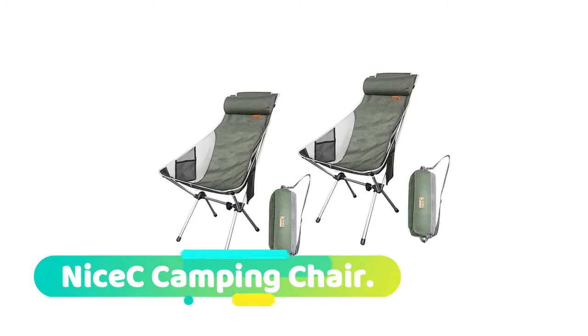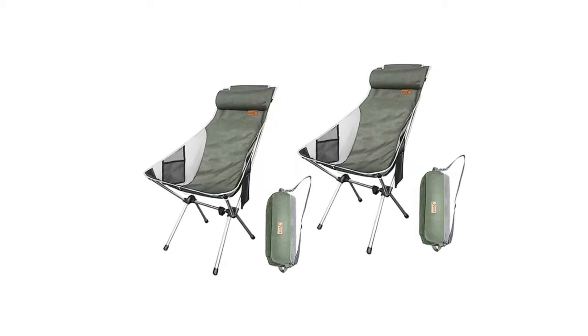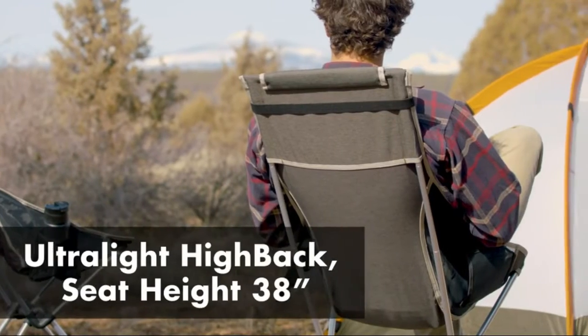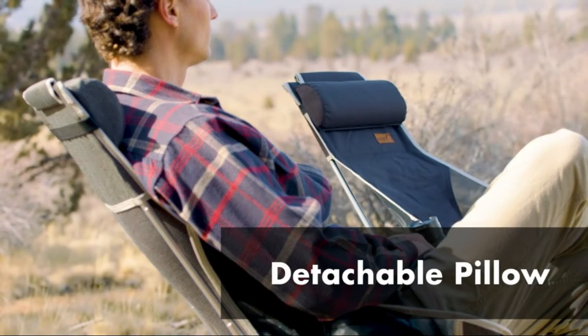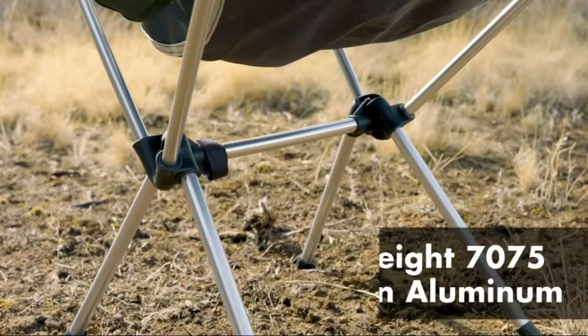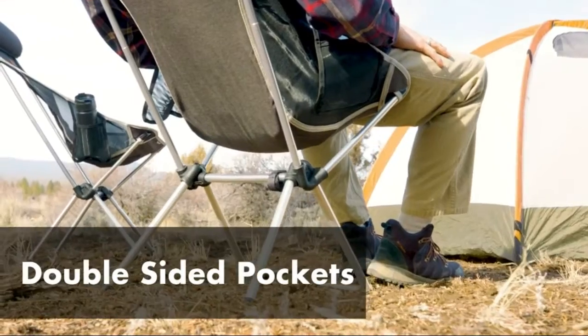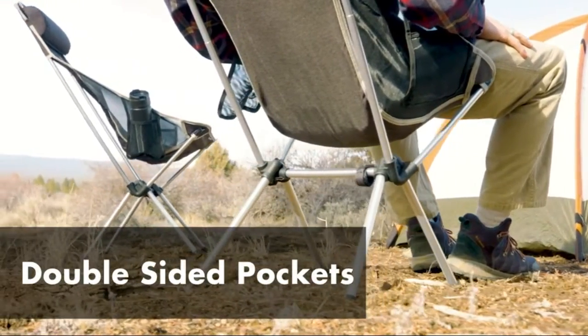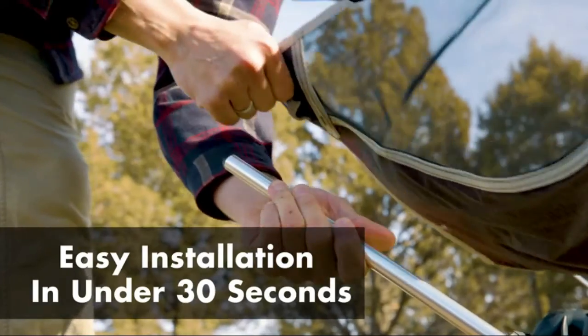Nicey camping chair: portable design. Our chair has a portable design that makes it easy for you to take it anywhere. A carrying case is included for easy transport. The aluminum frame comes together and detaches in one piece, and the seat also comes in one piece. Setup is easy — just fit the poles into the pipe joints and then fit the seat onto the frame. Your chair is ready.